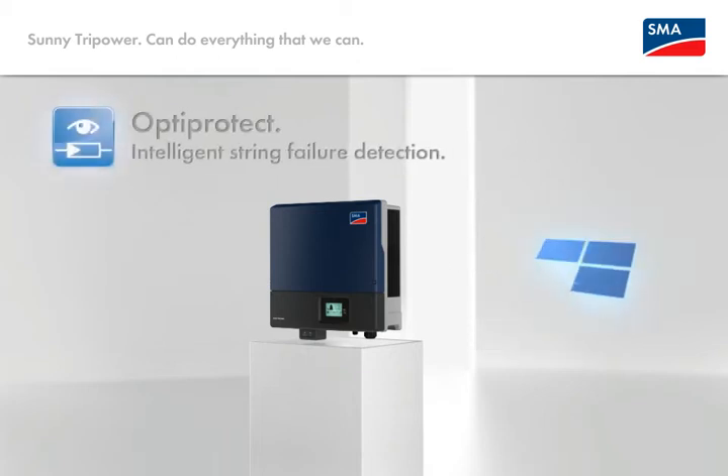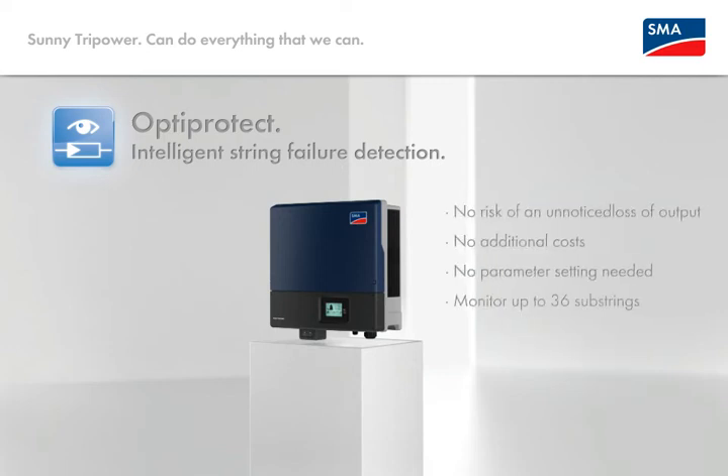Innovation number four: self-learning string failure detection. It independently differentiates between output losses due to variable sky cover and true failure of individual substrings, and provides reliable notification when necessary. No risk of unnoticed yield failure, no installation equals no additional costs, because the system is self-learning. No parameterizing needed and direct inverter monitoring of up to 36 substrings.